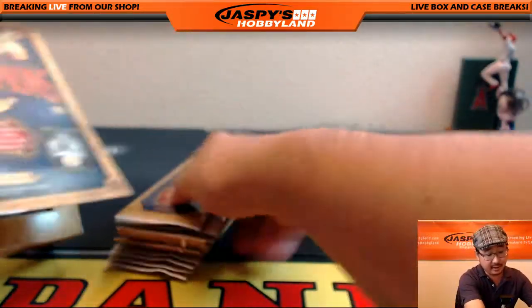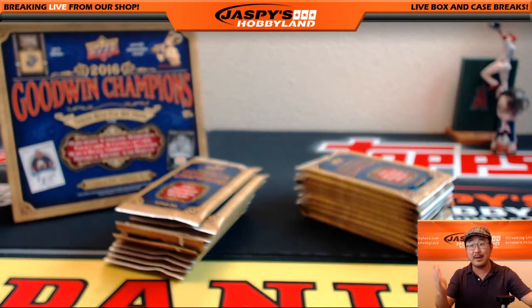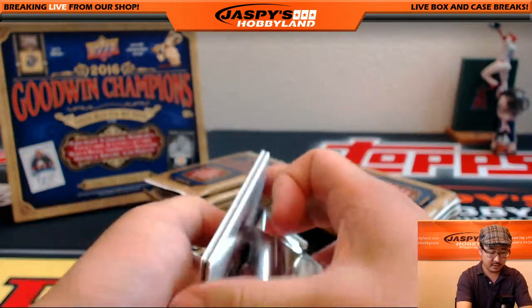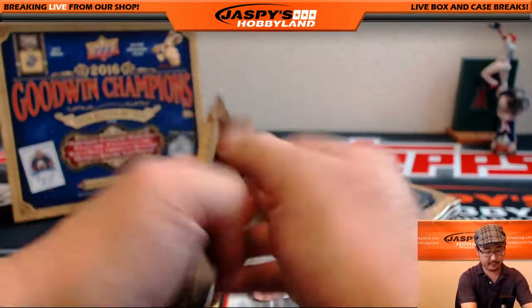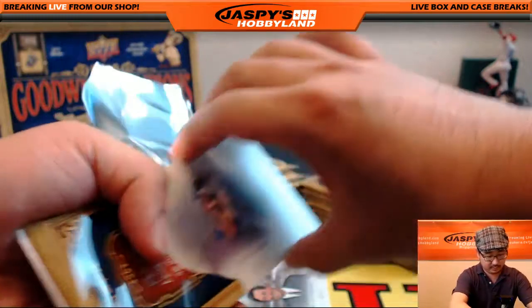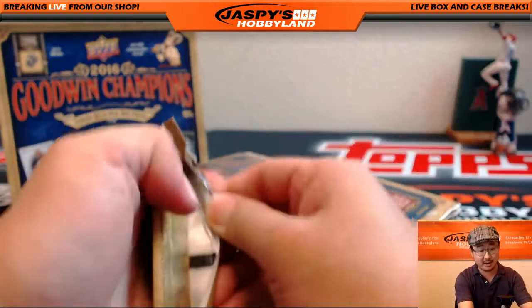All right, so Nate, thank you very much for joining our breaks on jaspieshobbyland.com, and congrats on winning once again. And folks, we do have a new promotion on the website, jaspieshobbyland.com, check it out.